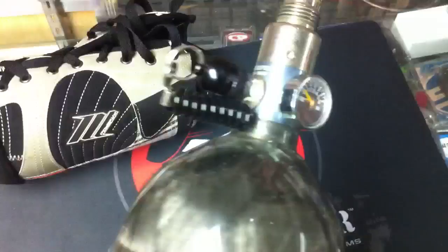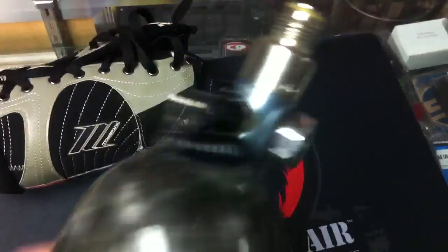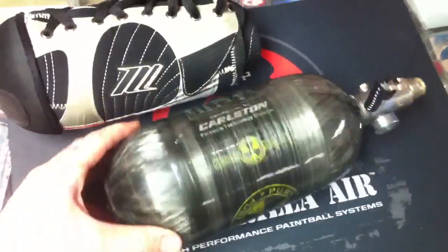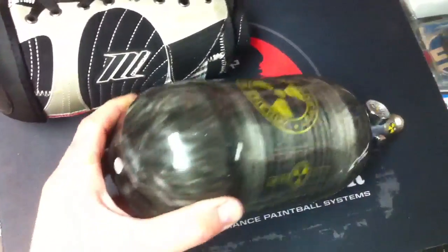It's great, no leaks on it. It comes with the dust cover for the fill nipple, and it also comes with a hybrid tank cover, pretty good shape as well. The bottle's perfect, no scratches, nicks, or damage whatsoever on it.